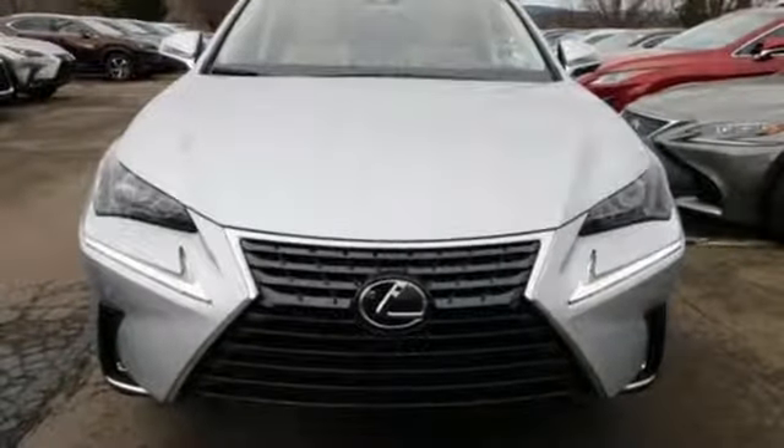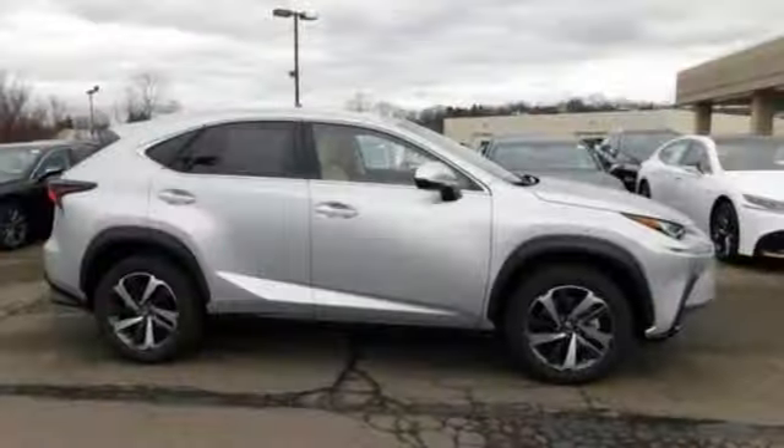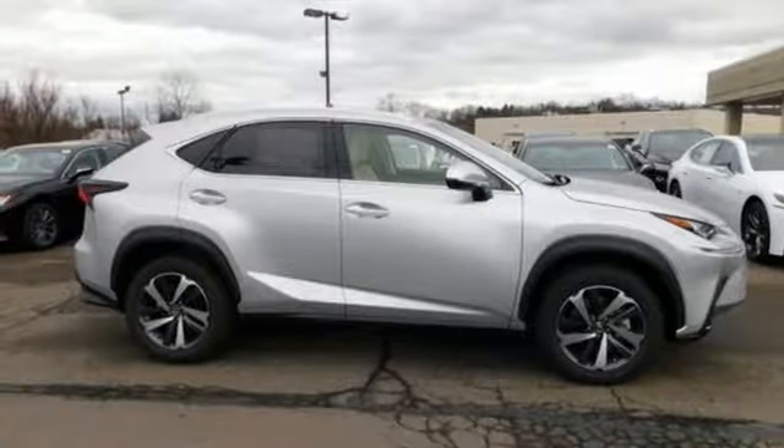Lexus — inspired design, relentless innovation, incredible performance. Hurry in today and see it for yourself.